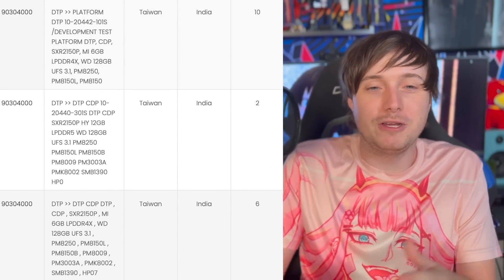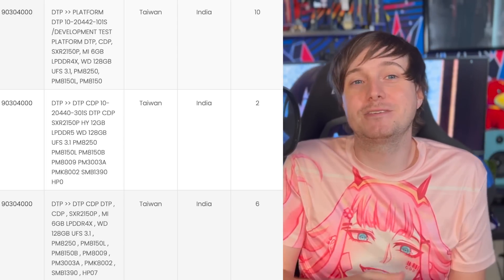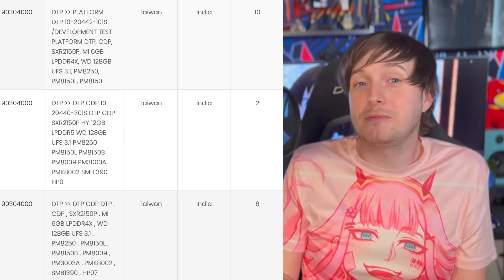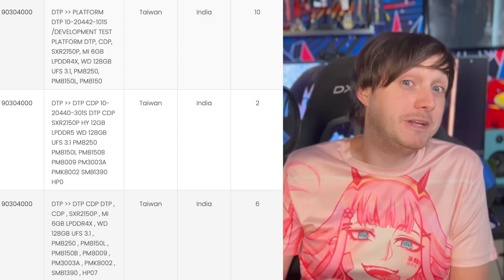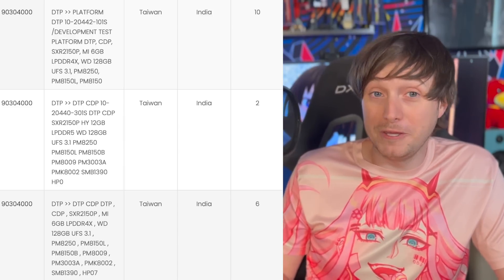After we saw that reference, we started looking at import records and we're seeing that Qualcomm was sending things back and forth from Taiwan, even some things sent to vendors such as Facebook. And that's where we were able to start getting actual RAM numbers for Cambria, because we saw that they were sending versions of it interposed with 12 gigabytes of LPDDR5 RAM that Cambria is almost 100% going to be included with.